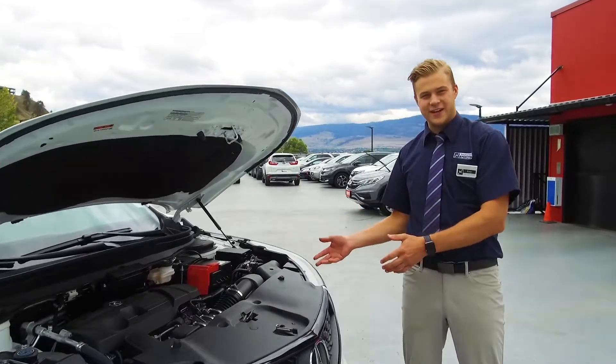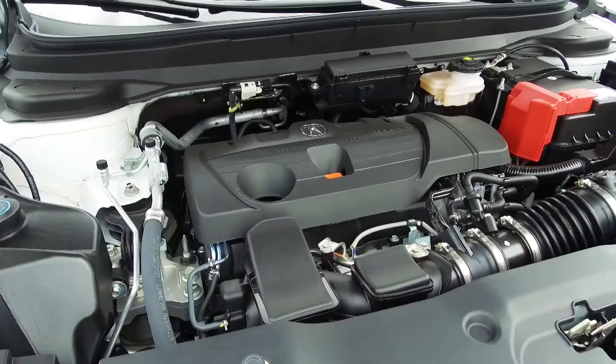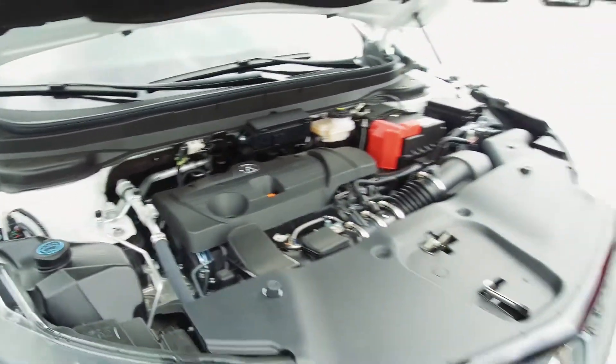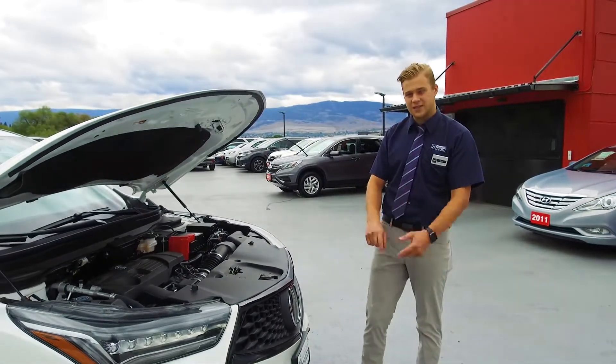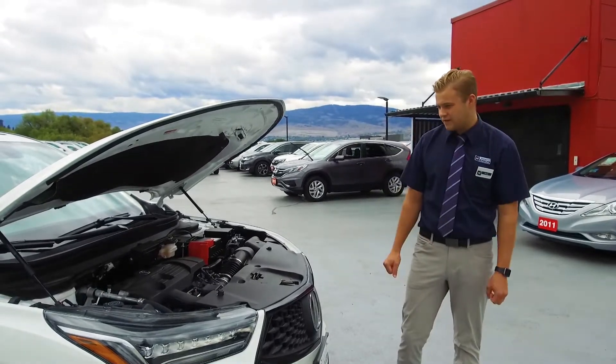Under the hood here, this 2020 RDX A-Spec, we got a four-cylinder, two-liter turbocharged engine that's producing 272 horsepower. Combined with a 10-speed automatic transmission, it's going to get you quick off the line. It's going to be lots of good power for passing on the highway and great fuel economy through city driving.